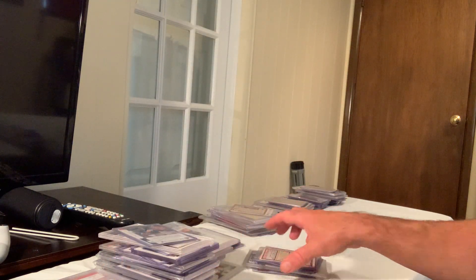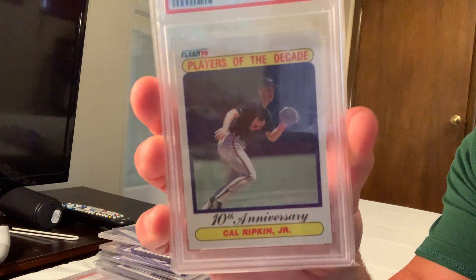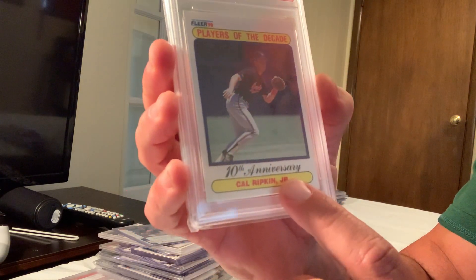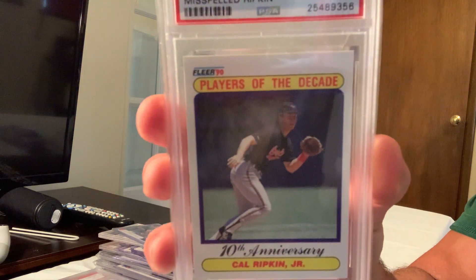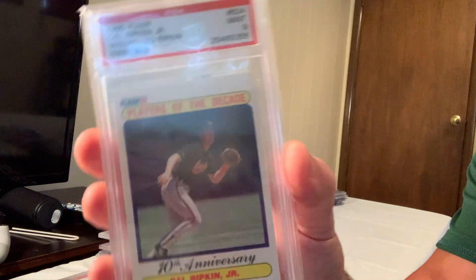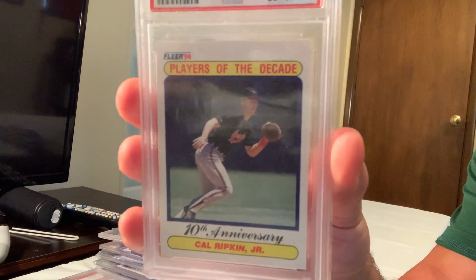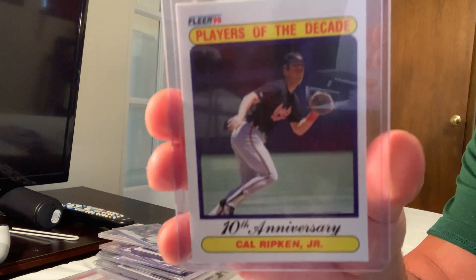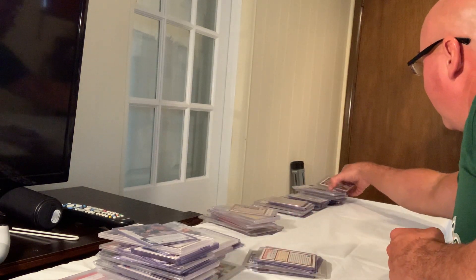Next is an error card where they spelled Cal Ripken's name wrong — 'Ripkin' with an 'i' instead of an 'e'. This is a Gem Mint 9, the 1990 Fleer Player of the Decade. It sold for $100. They corrected it — there's a version with the correct 'Ripken' spelling.